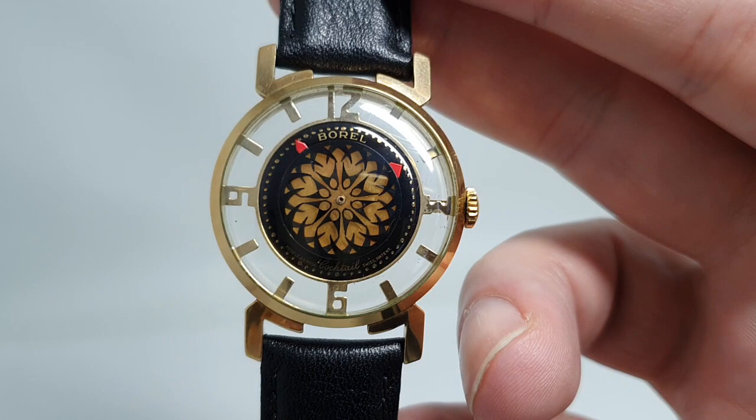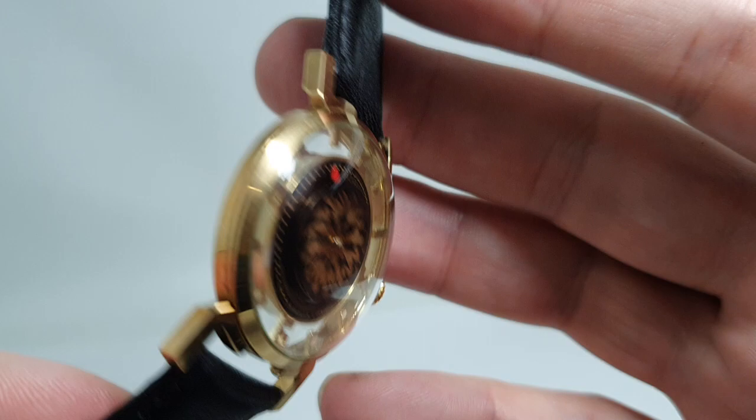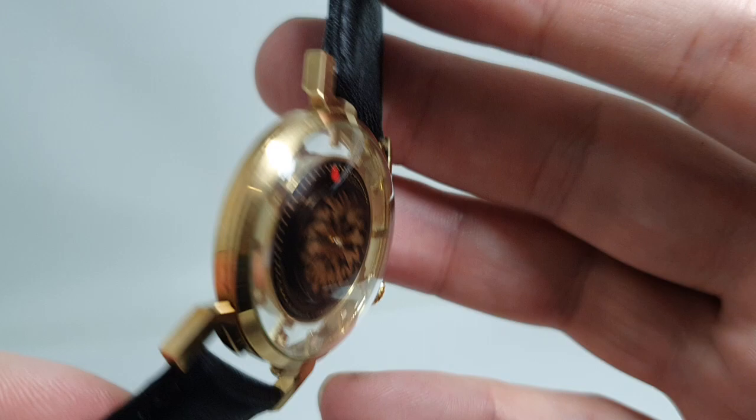All running nicely and available now at BerthierWatches.com. We've put a link in the comments, and you can always subscribe to see what else we've got coming in — we will always try to find interesting watches, especially in this condition. Probably the most interesting watch you'll see today. Thanks for watching.